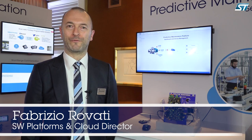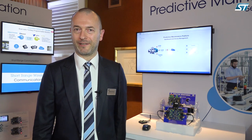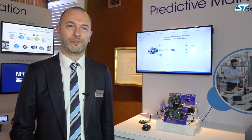Hello, I'm Fabrizio Rovati, Software Platform and Cloud Director at ST. Today I want to talk to you about predictive maintenance. Predictive maintenance is the technique by which you are able to actively detect when your machinery is breaking down, so you save cost by reducing maintenance and doing exactly the maintenance when you need it.